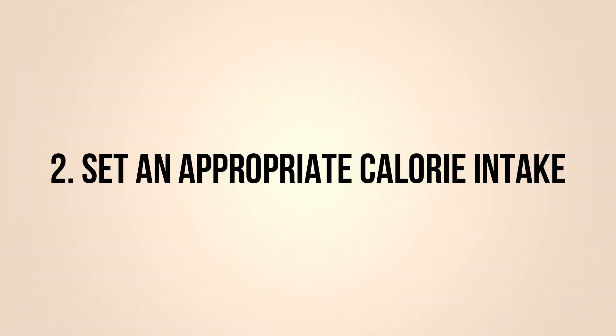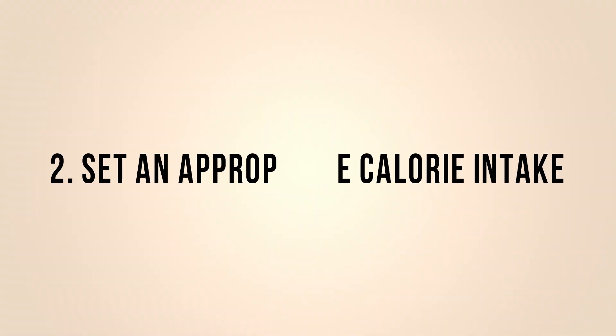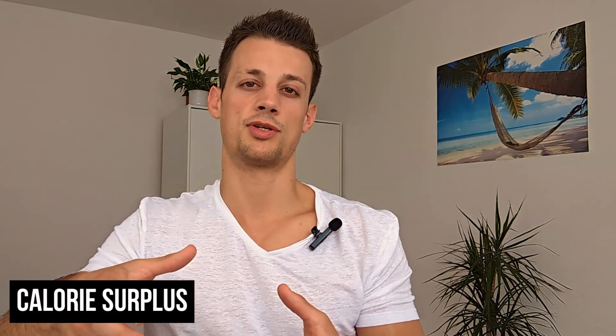Alongside your training program you also want to set an appropriate calorie intake. To gain muscle, typically you want to be in a calorie surplus — in other words consuming more energy per day than you are burning. Gaining muscle is an anabolic process, which means something is being built and that requires energy. So if you are someone who is leaner or more experienced, then over time being in a calorie surplus is more and more important if you want to optimize muscle growth.